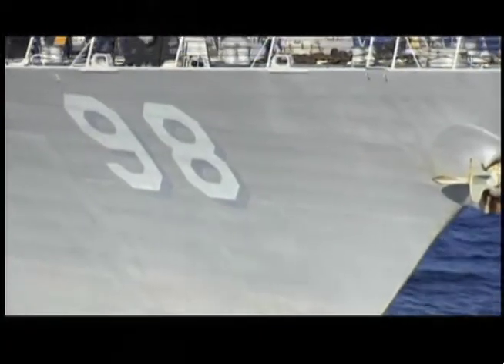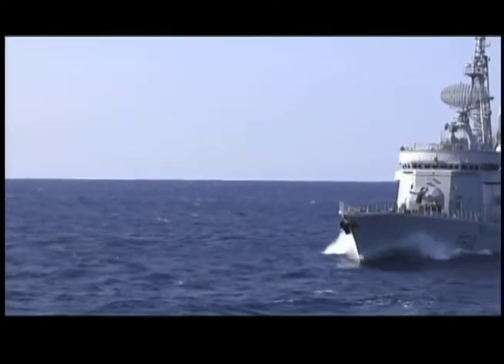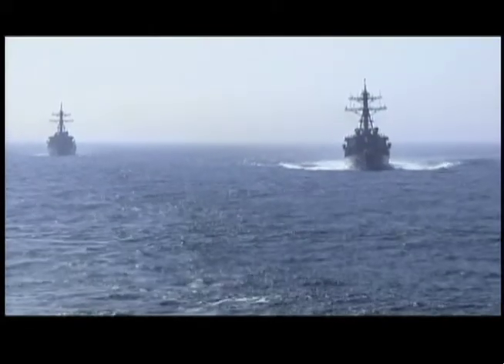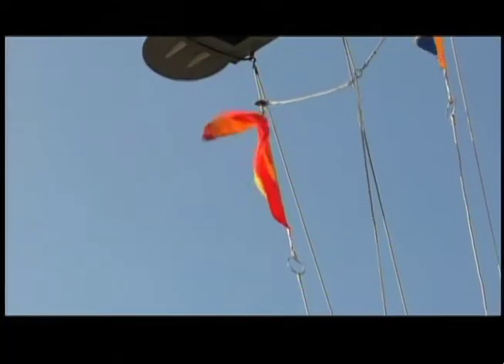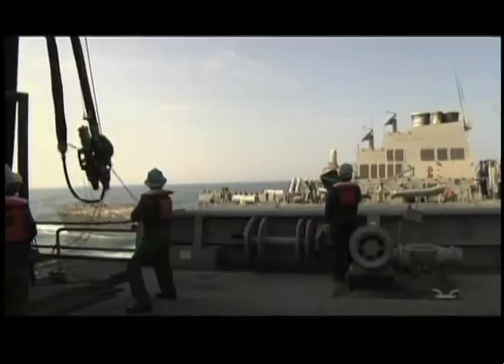Refueling at sea isn't just exclusive to American ships — MSC ships have the ability to refuel allies such as this French ship. There is concern whenever an UNREP takes place. Ships must have plenty of open sea for the operation. Each ship must be traveling at the same speed, maintain the same course, and the ships must be able to talk to each other. So with every ship, U.S. and foreign, communication is employed using radio, hand signals, and paddles.